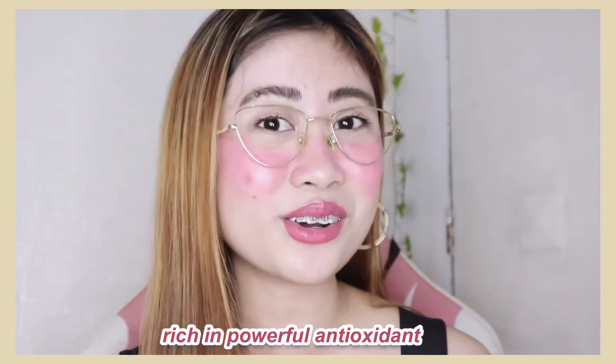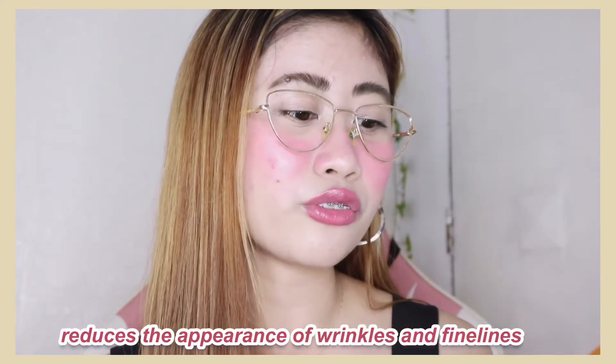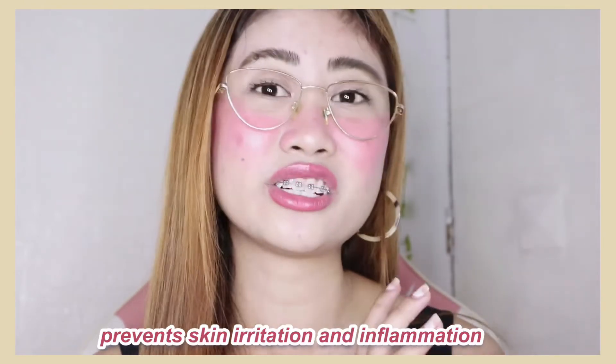Pag-uusapan naman natin yung mga benefits na makukuha natin dito sa Kagayaki Drink ng Aqua Skin. Number one, it's rich in powerful antioxidant. Number two, it helps pump up dull and dry skin — kung meron kayong dry skin or dull skin. Next, it helps promote faster skin cell reproduction for a more glowing skin. It reduces the appearance of wrinkles and fine lines. Next, it converts melanin to a lighter tone resulting in a fairer skin. It promotes a softer and more supple skin. It prevents skin irritation, inflammation, and redness. It whitens the skin from within.